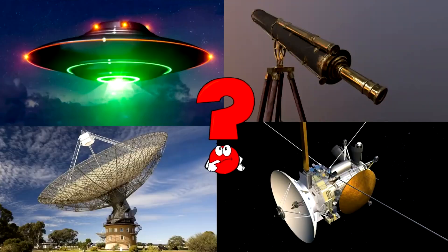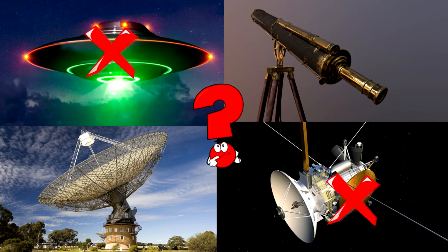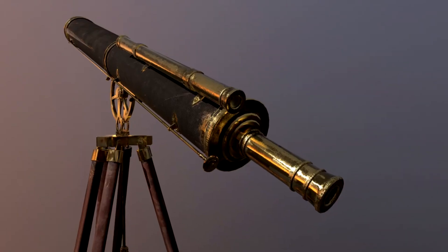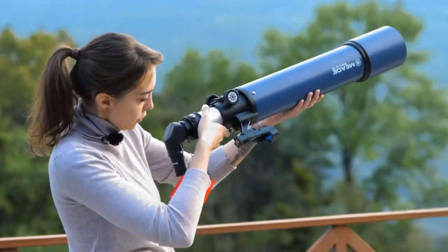Which picture shows the old-fashioned telescope with golden parts standing on wooden legs pointing up to the sky? Telescopes are amazing tools that help us see far away stars, planets, and even galaxies that are millions of light years away. You got it right!